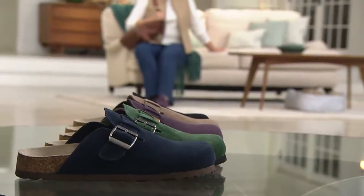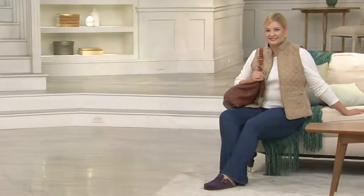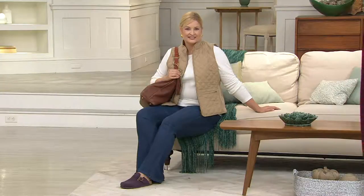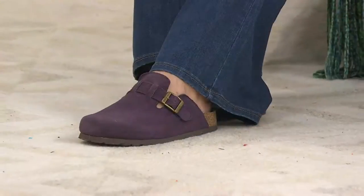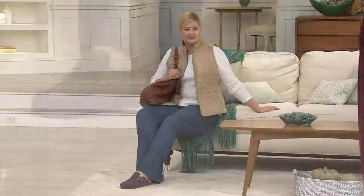We do have sizes 5 through 10 in whole sizes, so half sizes should go up. For those of you that are a 4½ and rarely can find a shoe on QVC, you can get a size 5. And for those of you who are a 10½, you go up to the 11. So for the 4½ and the 10½ girl who kind of feels left out a lot — the footbed is very forgiving. It is a medium width, but if your foot is a little narrower you can scootch that down.